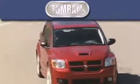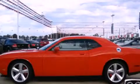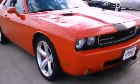Another fine vehicle offered by Tombaugh Dodge. This is a 2009 Dodge Challenger — for when A to B is not so straightforward. It has an eight-cylinder engine and a six-speed manual transmission.